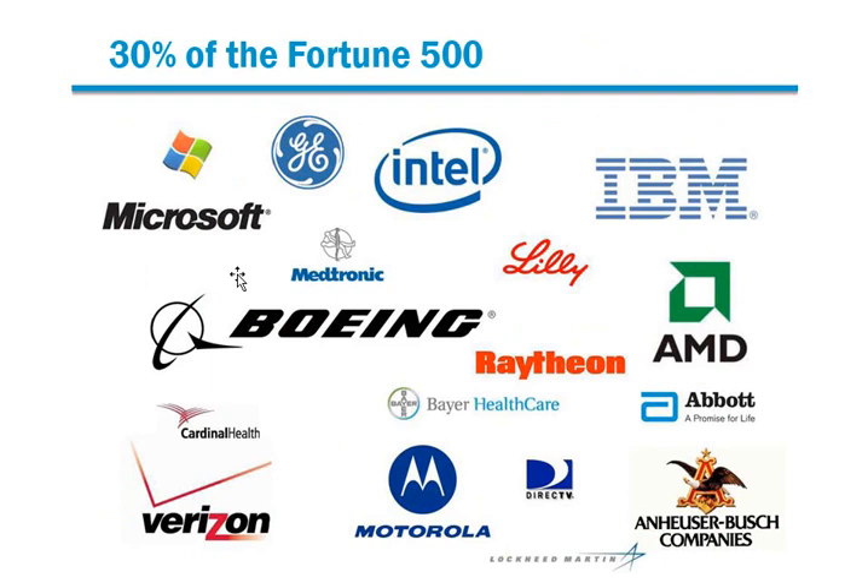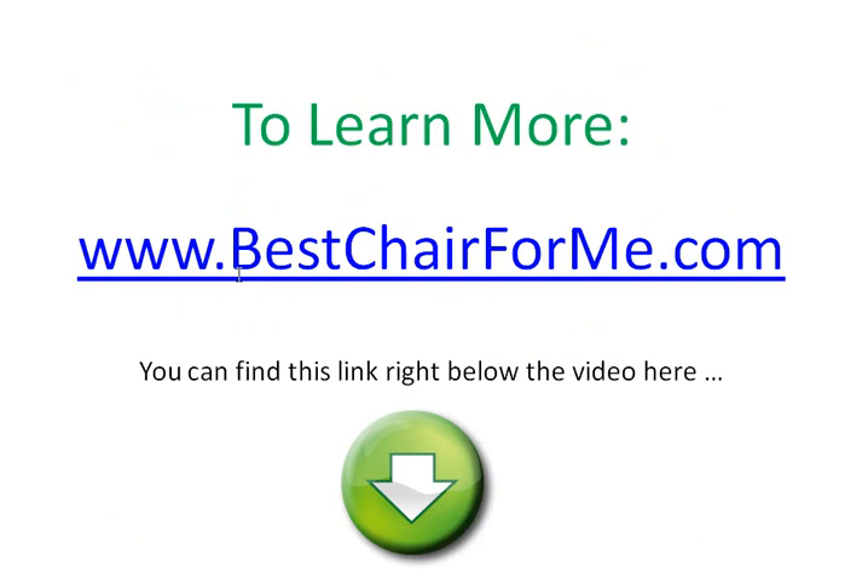Now it's your turn to experience a difference yourself and try out a chair of your own for 30 days. To learn more, go to BestChairForMe.com. You can find that link right below the video here, so scroll down, click on that link, and we'll see you there.